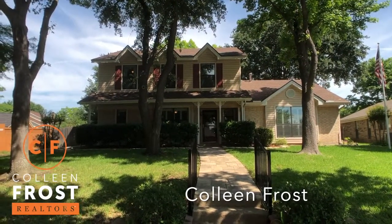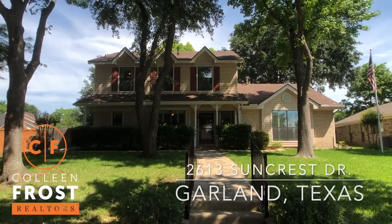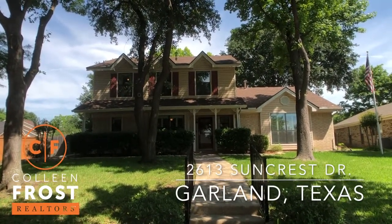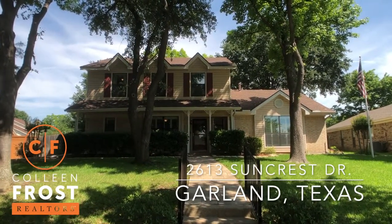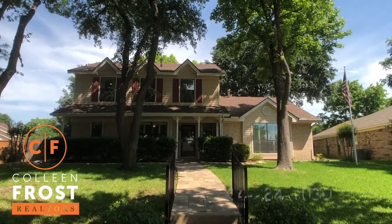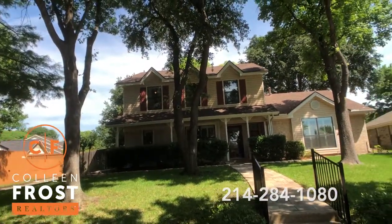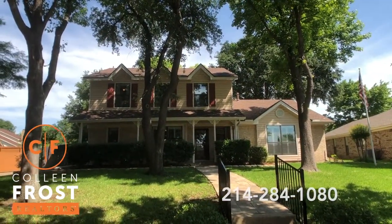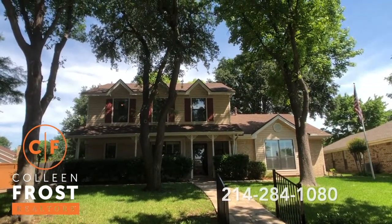Hi everyone, it's Colleen Frost. I want to welcome you home to a special property located in Garland, Texas at 2613 Suncrest. This is a beautiful two-story with so many amazing updates. The sellers have taken such great care of this home, and a lucky buyer is just minutes away from living the best life at this property. Let's go take a peek inside.